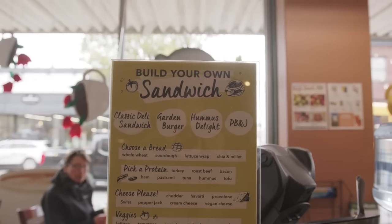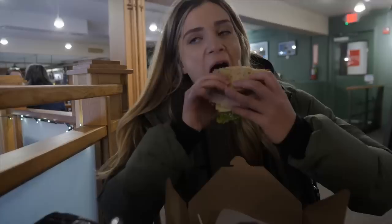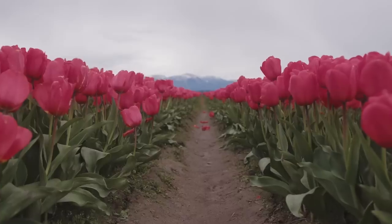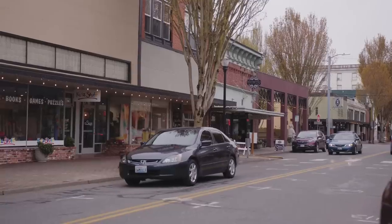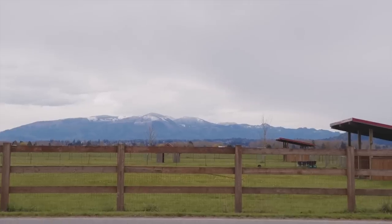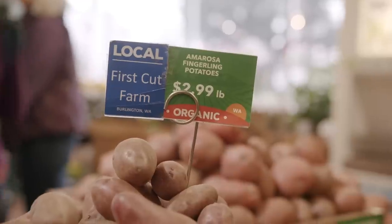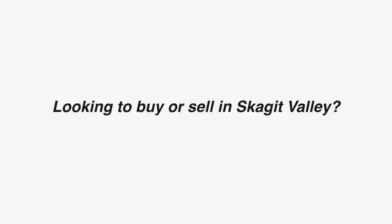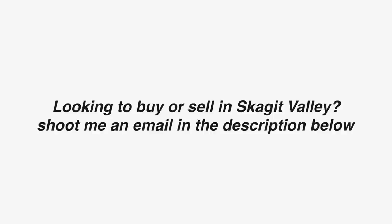Whether you are looking to buy or sell in the Skagit Valley, or you live around the Seattle area and wanted an idea for a day trip, this is definitely something I would say is worth checking out. For more videos about the Seattle area, subscribe to my channel. And if you have any questions about buying or selling real estate in all of Washington, I'm here to help — my email will be below. See you guys next time!